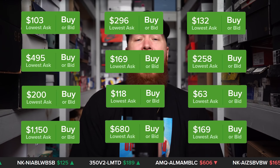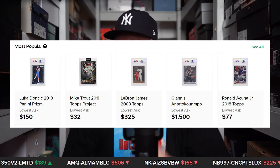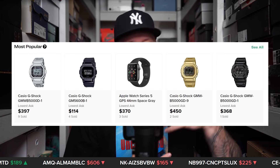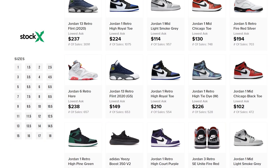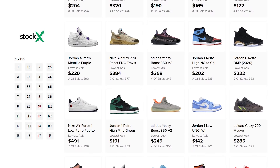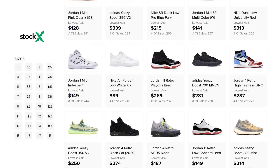Simply put, it's the best place to buy and sell verified authentic sneakers. They've expanded over the last few years too — it's not just sneakers. There's trading cards, watches, streetwear, collectibles. I can jump on StockX and browse for an hour or two easily. We'll put a link in the description, and every one of these sneakers is available on StockX.